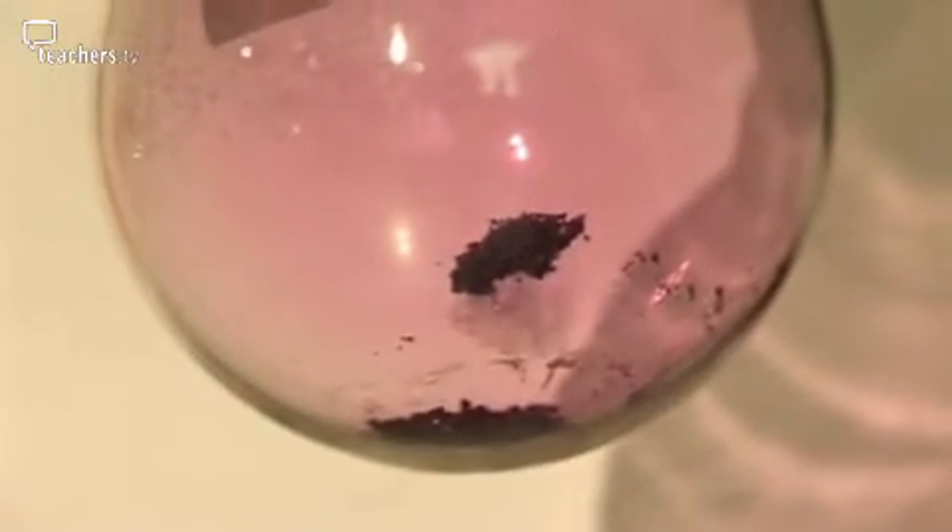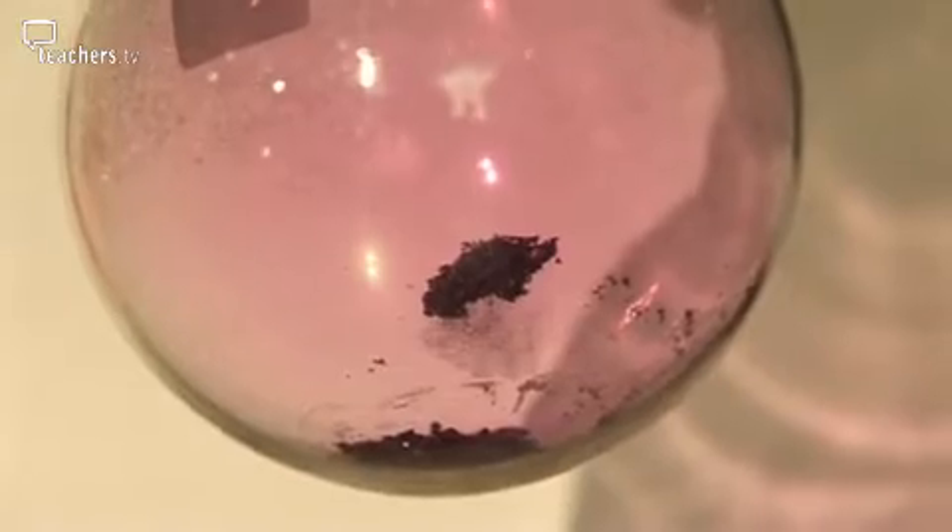Fluorine is a yellow gas. Chlorine is green. Bromine is a dark orange liquid with an orange vapour. And iodine is a dark purple solid which, if gently warmed, produces a violet vapour.